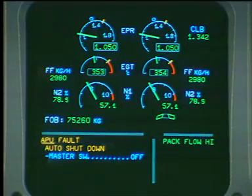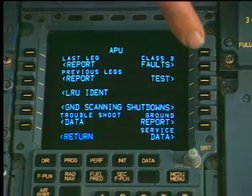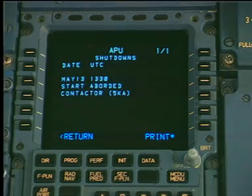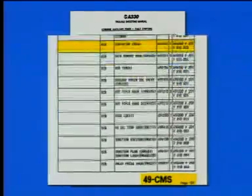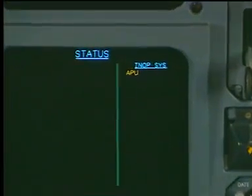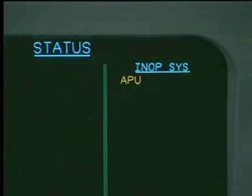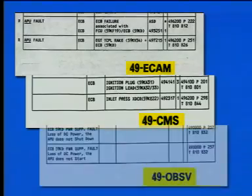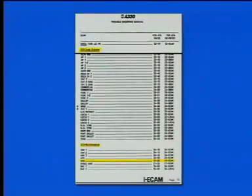The entry point into the troubleshooting manual may be determined by an ECAM warning, a fault message generated by the central maintenance computer or by the centralized fault display interface unit, local warnings or observations by the flight crew or by maintenance engineers, or by an in-op system or maintenance status ECAM display. The ECAM warnings, CMS fault messages, observations, and status messages are listed in their respective troubleshooting manual index.